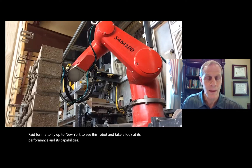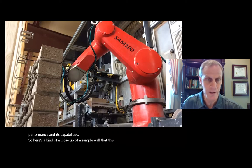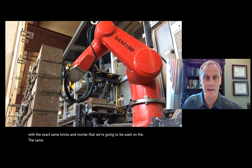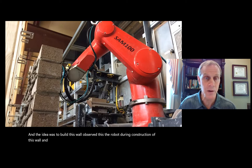The robot selected is called SAM, which stands for Semi-Automated Mason. It's a bricklaying robot, and everyone was somewhat skeptical at first because it was relatively new in 2017. The federal government paid for me to fly to New York to evaluate the robot's performance and capabilities. We built a sample wall using the exact same bricks and mortar that would be used on the Roanoke building.